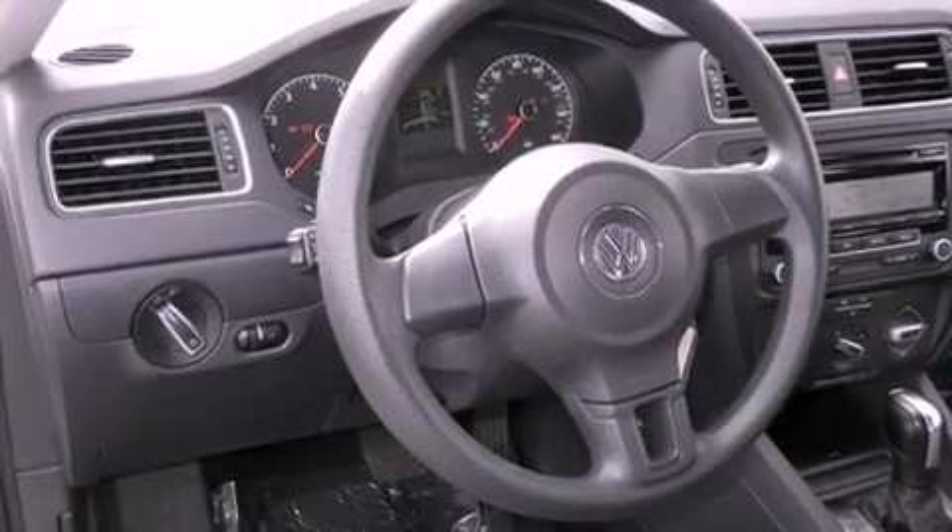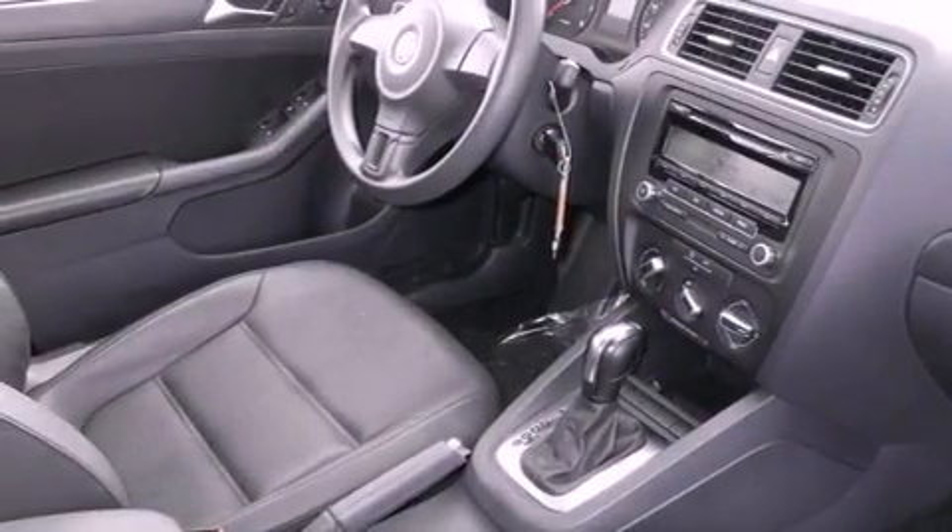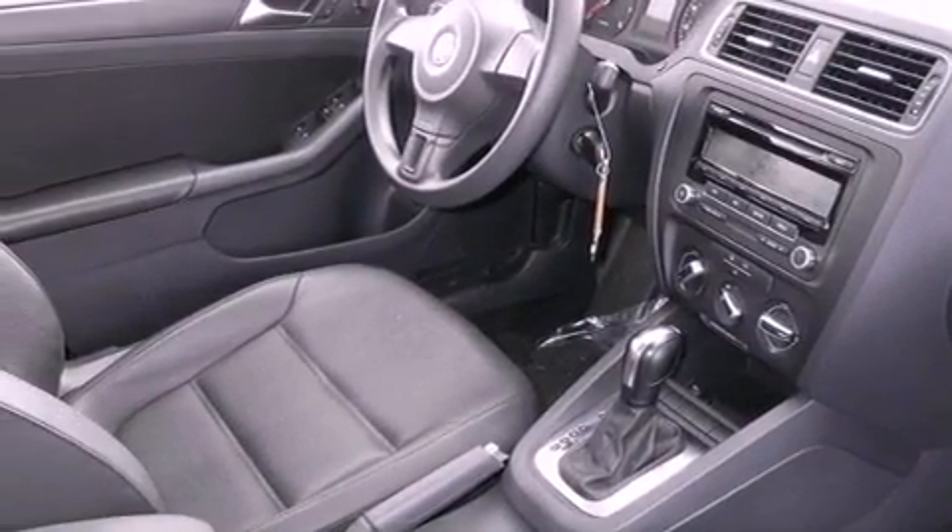Features include traction control and stability control systems, air conditioning, cruise control, tinted glass, and an anti-lock braking system.